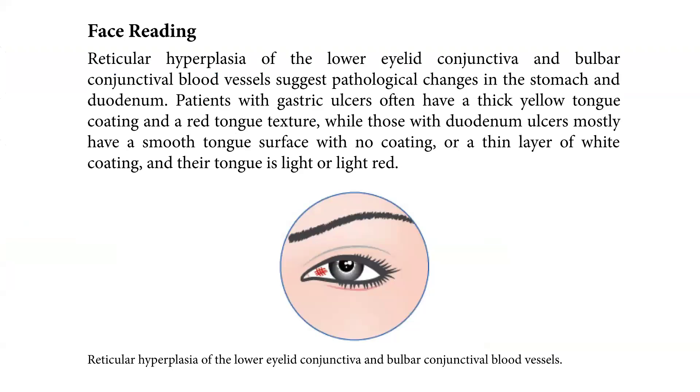Here is a picture showing reticular hyperplasia of the lower eyelid conjunctiva and vulvar conjunctival blood vessels.